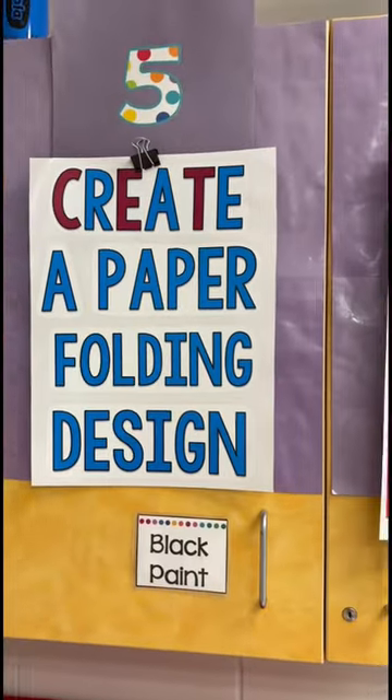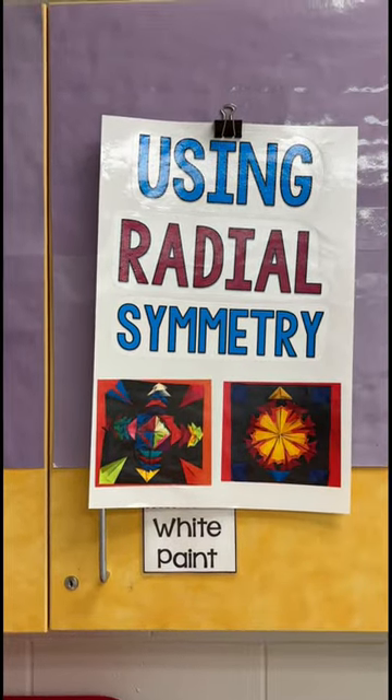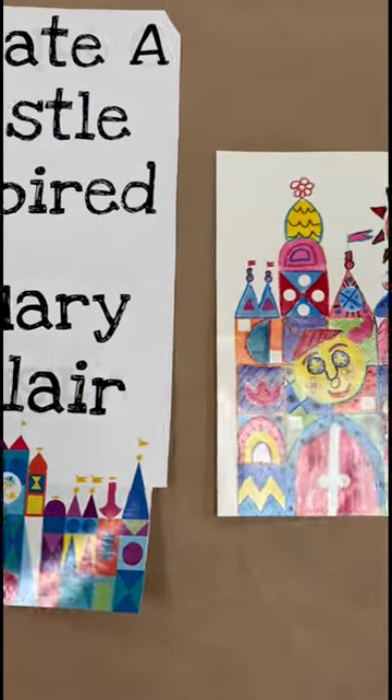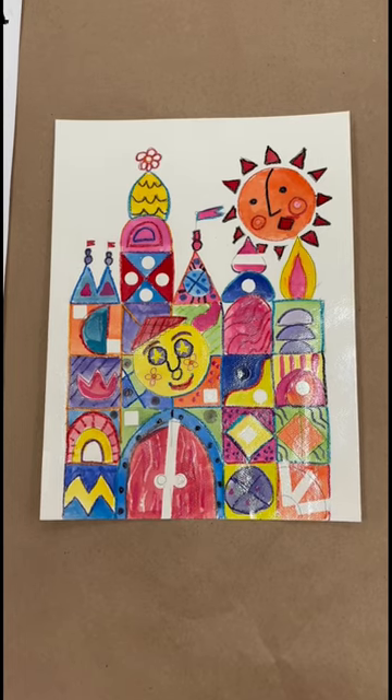Fifth grade is going to start on this awesome three-dimensional folding project. I got this from Art with Mrs. Nugent. Fifth graders also need a few minutes to finish up these castles that we had started before, about Mary Blair.